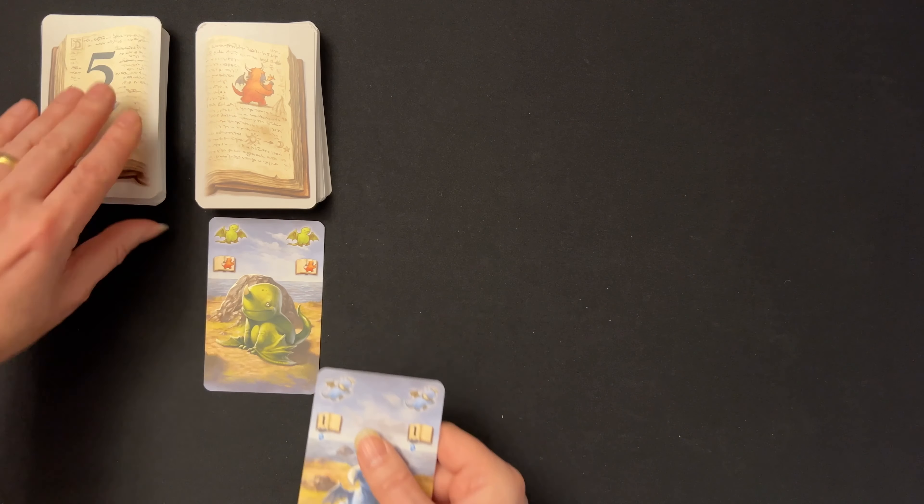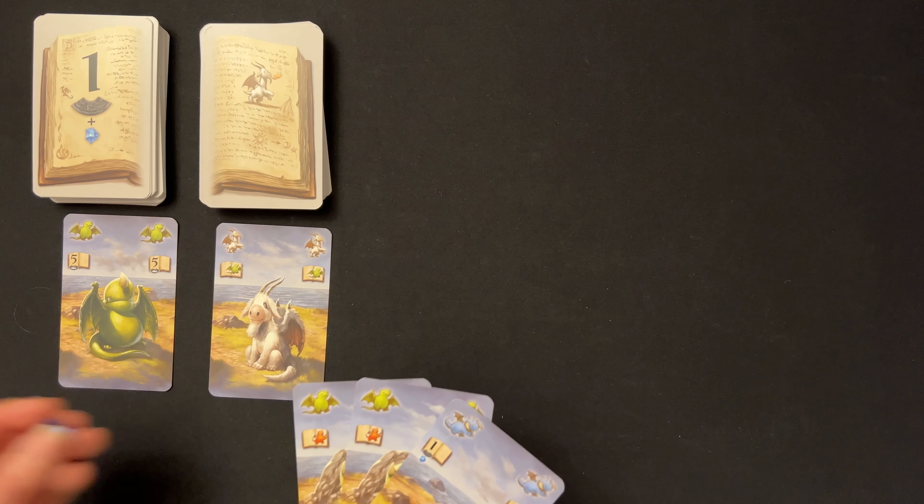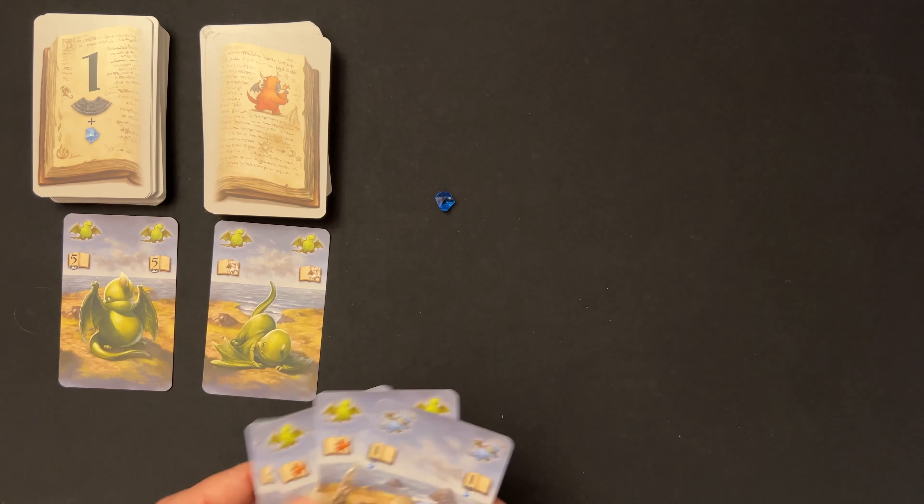Gameplay. On your turn, you will take up to 3 dragon cards from the display into your hand, then play cards in front of you to gain rewards and earn points. You can take 1, 2, or 3 dragon cards one at a time from the display and add them to your hand. Whenever you take a card, you must replace it with a card from the corresponding page of the magic book, and there is no limit to the number of cards you can have in hand. If you have any crystals, you can return one to the supply and draw a fourth dragon card, but you can only use one crystal per turn — so the most you can draw is four cards in total.